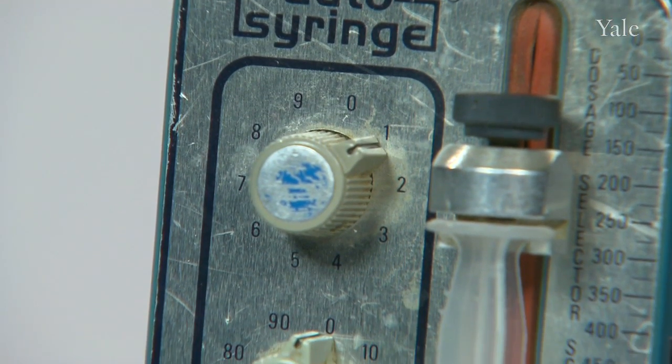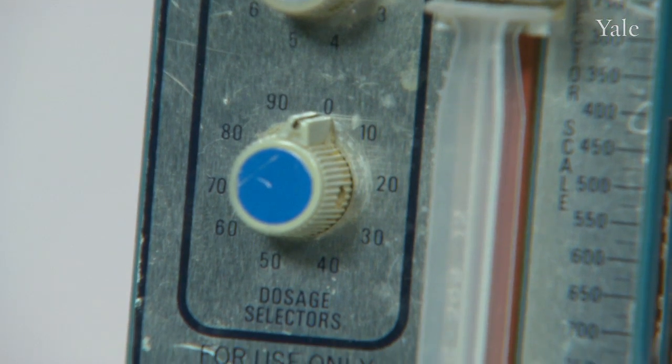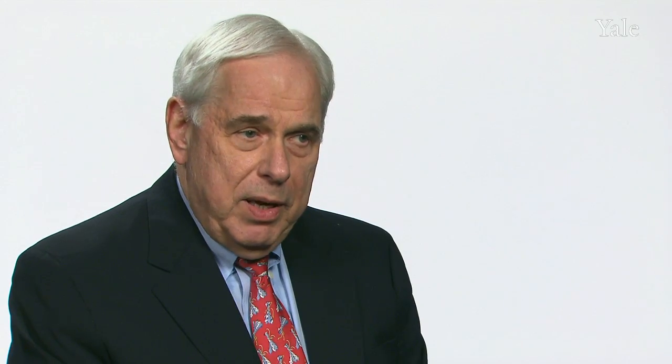A little bit that trickles in, which could be the continuous infusion, but when you eat, you need an extra blast of insulin, and that's where the instant dose button could come in. By just turning the knobs up and pressing a button, the patients could get a dose for every time they ate.